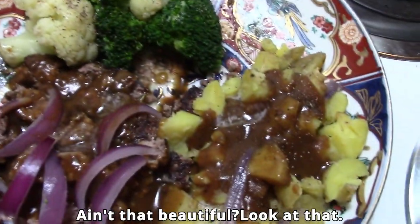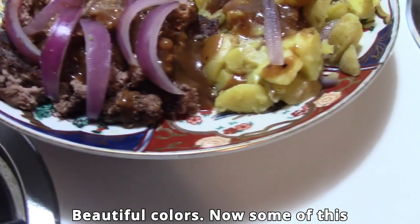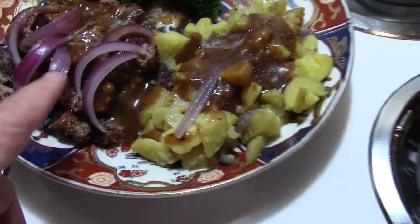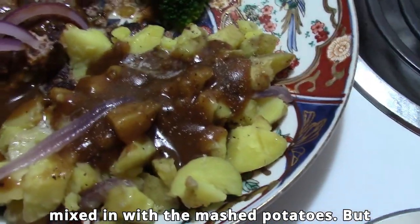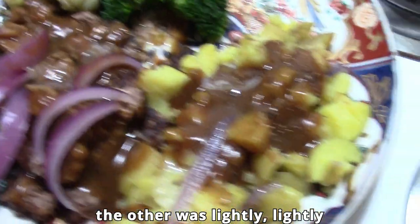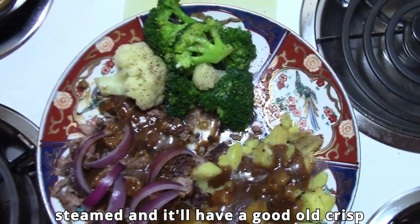Isn't that beautiful? Look at those beautiful colors. Some of this red onion is steamed, especially mixed in with the mashed potatoes, but the rest was only lightly steamed so it'll have a good crisp bite to it. That's what I like.